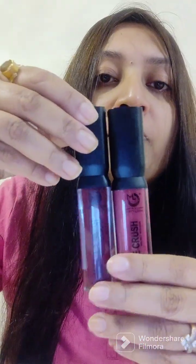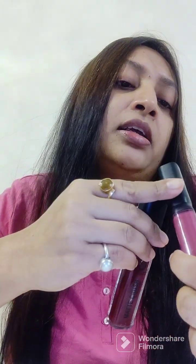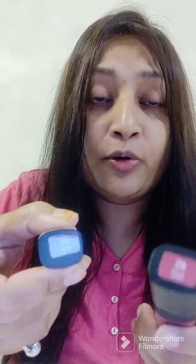The second one is a combo with two colors. One is Vampire and the second one is Mauve Story — Vampire shade number 1 and Mauve Story shade number 29. Both are from the brand Matte Crush.